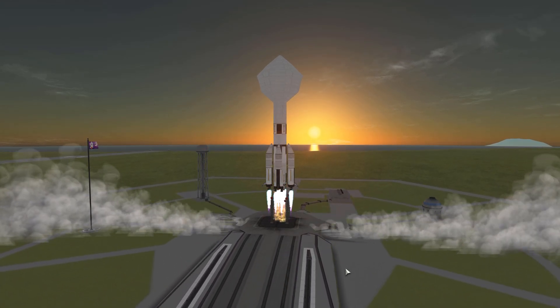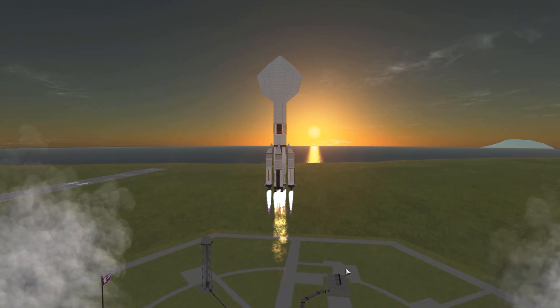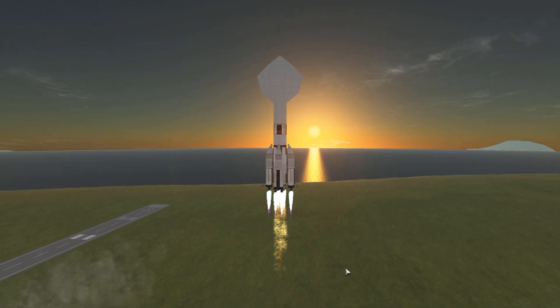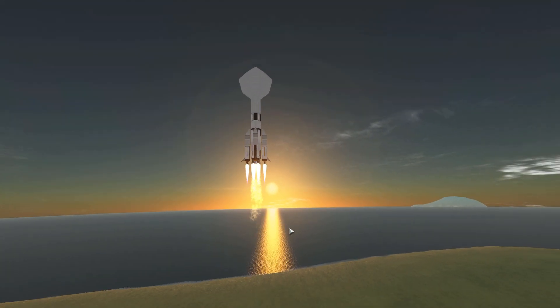Hello, hello, and welcome back to a new Kerbal Space Program video, and as always, with a nice liftoff. However, today we are launching at sunrise! What a beautiful view to behold! Don't you guys agree?